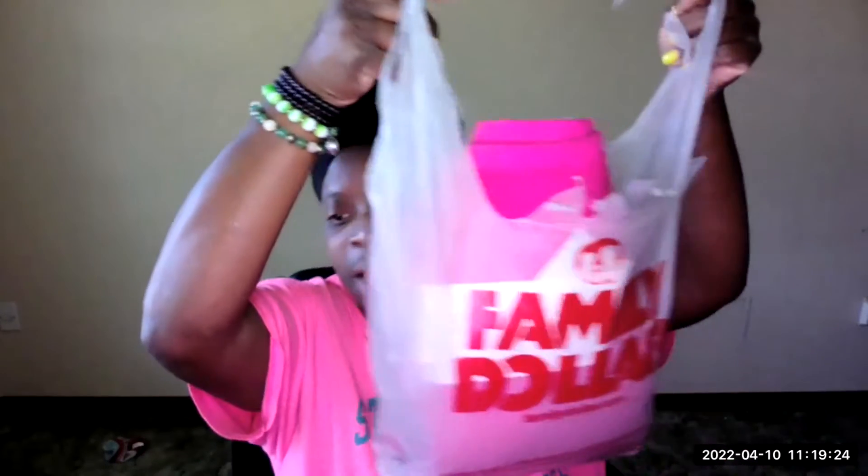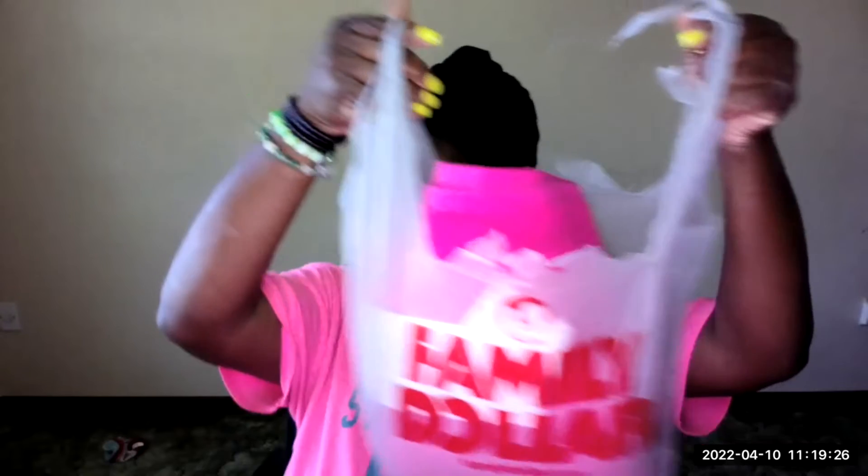Y'all, I got an unboxing to do. Y'all know I'm doing my home decor. And I'm a bargain shopper, y'all. Yes, I have some Gucci and high-end bags, but I'm still a bargain shopper. And so, I found something at where? Family Dollar.